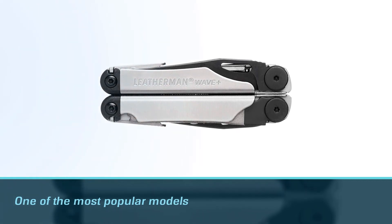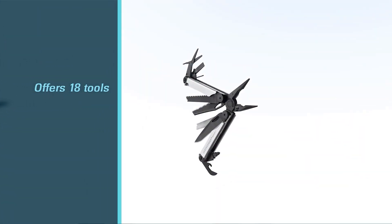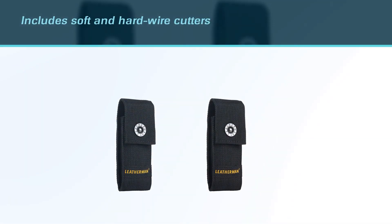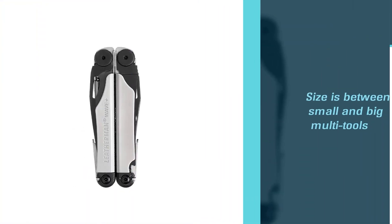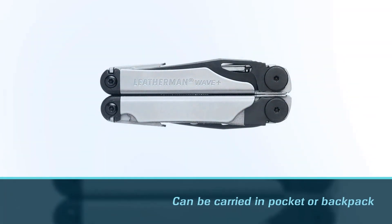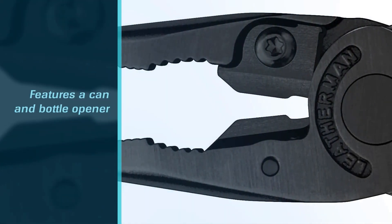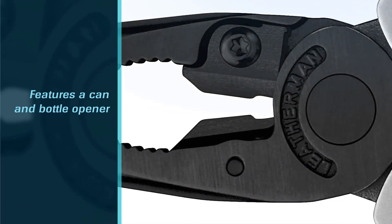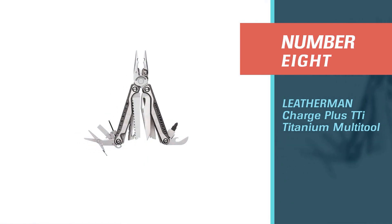Number seven: the Leatherman Wave Plus multi-tool. The Wave Plus is one of the most popular models. It offers 18 tools that have everything you need for both big and small tasks. It includes pliers, knives, a saw, a wire stripper, wire cutters, and spring-action scissors. Both the soft and hard wire cutters are replaceable. Its size is between small and big multi-tools. A nylon sheath protects both the multi-tool and yourself when you carry it. It also features a can and bottle opener.